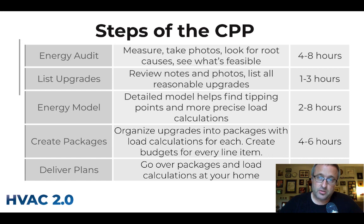The first step is the energy audit, where someone from your HVAC 2.0 contractor comes back to your house. They need to measure it, take a bunch of pictures, look for root causes to the problems you want to solve, and see what's feasible — because sometimes one approach isn't easily possible or is much more expensive. That's usually a four-to-eight-hour job.